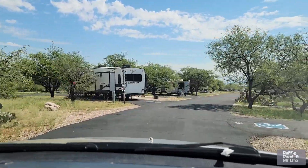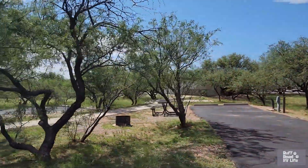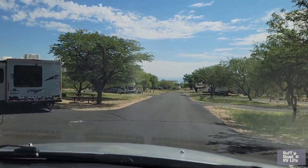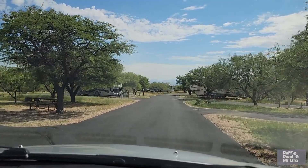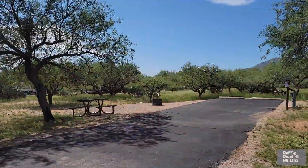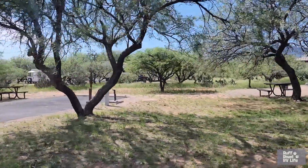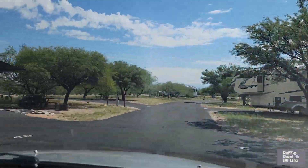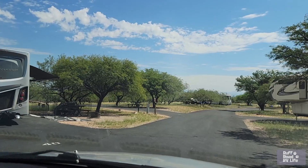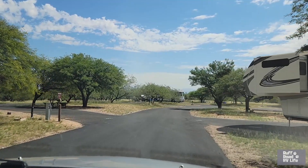Site 35 is an ADA site. Pull-throughs are on the left and back-ends are on the right. Sites 37 and 39 are back-ins. Over there on site 40 is us. And if you see all the mud on the back of our motorhome, that was the remaining effects of getting out of the last park we were at, where we got flooded in.